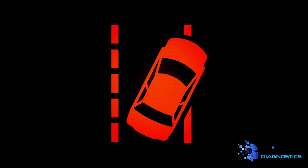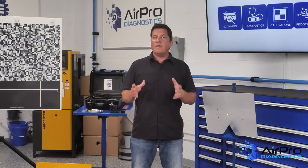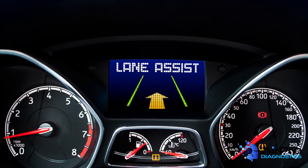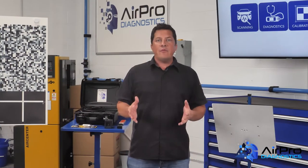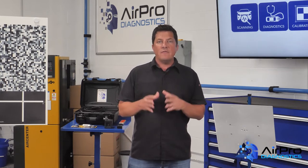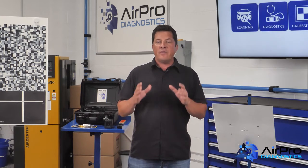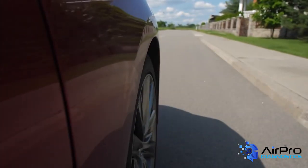An example would be a vehicle with lane keep assist where an alignment issue has created a slight pull to the left, steering the vehicle toward the center line of the lane. The lane keep assist is correcting constantly to bring the vehicle back to center. Not only is the driver being annoyed by having to keep correcting or putting pressure on the wheel to stay in the center, but due to the frequency of corrections, the vehicle is indicating to the driver to stop and take a break, as the vehicle is sensing that the driver is wandering in the lane.